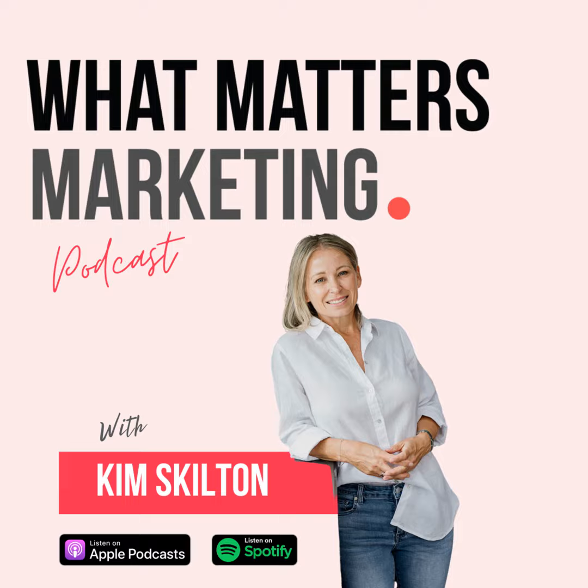Thanks for listening. We'll catch you soon. Thanks for listening to the What Matters Marketing Show. You can support the podcast by hitting follow or leaving a review. For more great marketing information to help build your business and a life that you love, head to whatmattersmarketing.com.